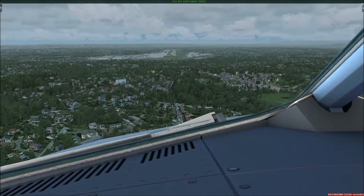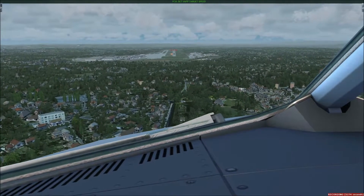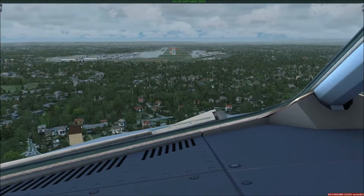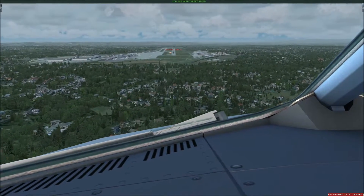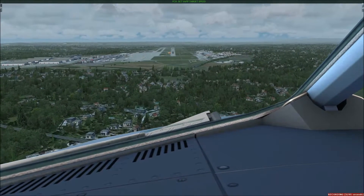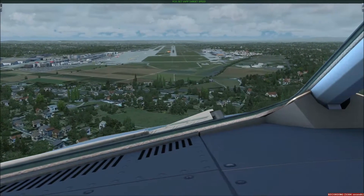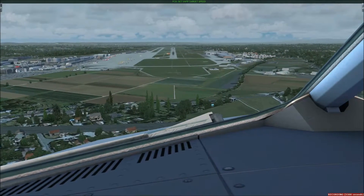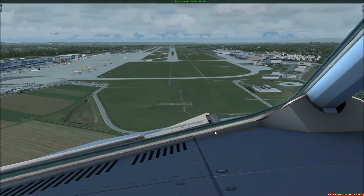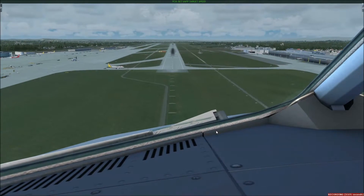Traffic, traffic. 500. Approaching 07. 400 helicopters. Clear to land runway 7, 300 above. We're in the middle of the line. Clear to land runway 7, number 2. Two on minimum. Landing.